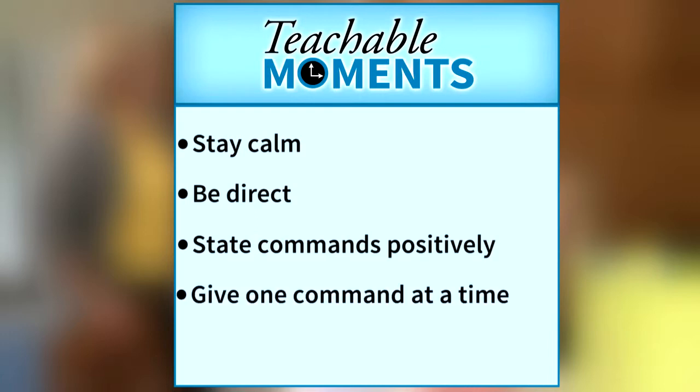Give one command at a time. Children have a hard time remembering more than one thing at a time. Avoid stringing commands together. For example, say "put your toys in the bin" instead of "put your toys away, wash your hands, and come to dinner."